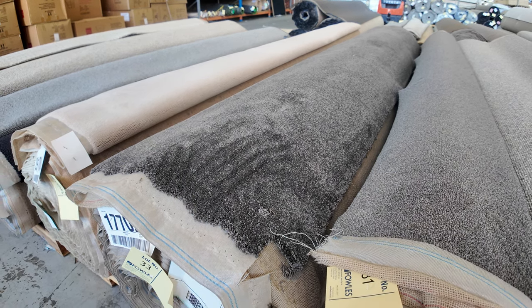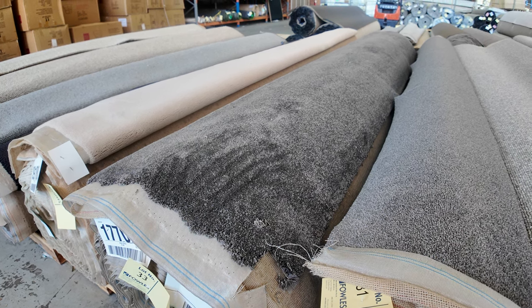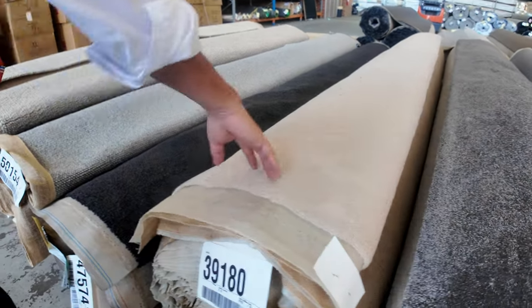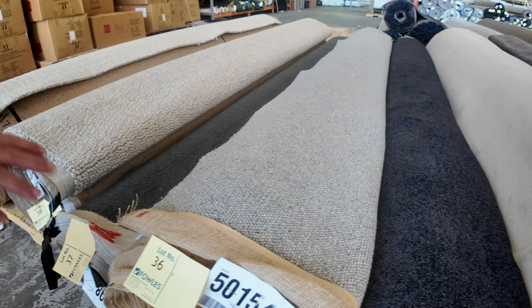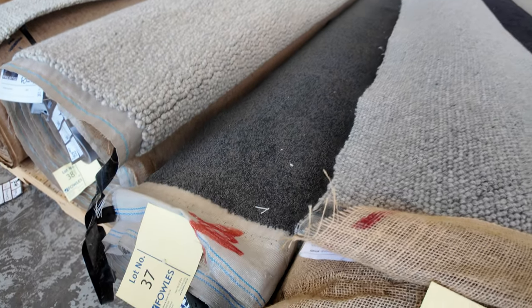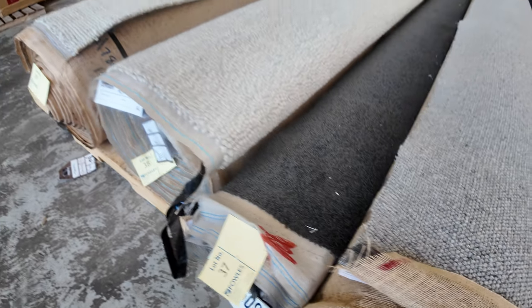Lot number 33 is 23.8 metres. That type of thing is always really popular — we haven't had a lot of it come in lately, so I expect that one to sell for around $40 or $50 a metre. Some wool plush pile in a light colour — 21.1 metres, that's lot number 34. Lot 35 is the charcoal again. Lot number 36 has some more loop piles. Lot number 37 is a twist pile in charcoal — 13 metres. The charcoal twist is always popular, expecting around $40 to $50 a metre.